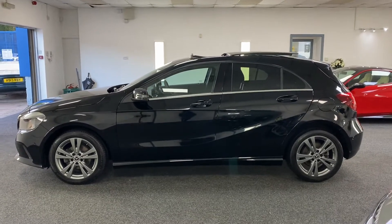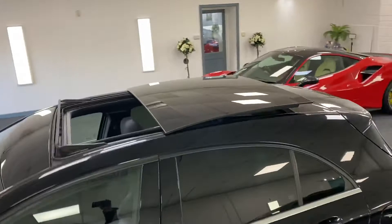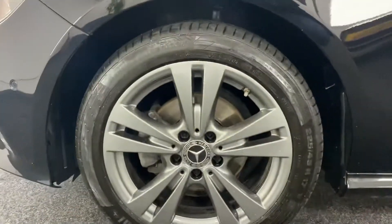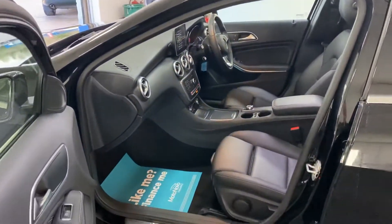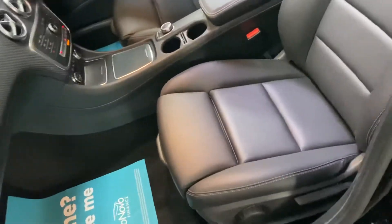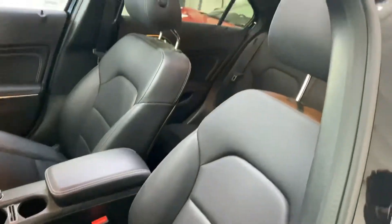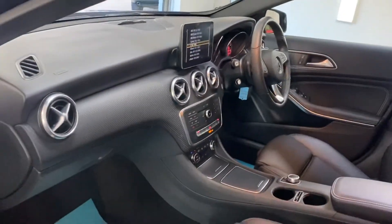Very well-specced car. It's got factory privacy glass, tilt and slide panoramic roof, full black leather interior, and a carbon fibre dash.